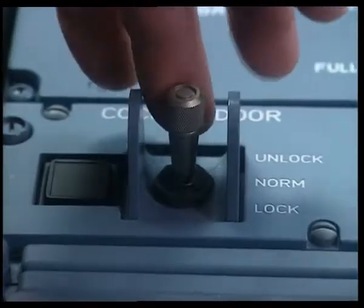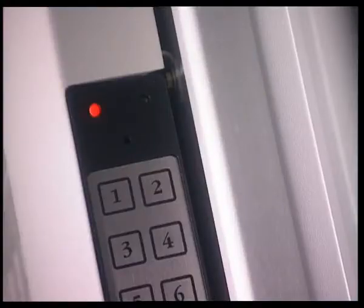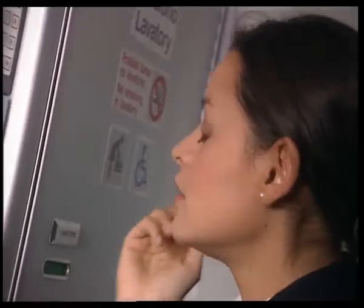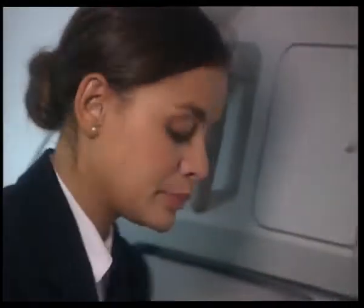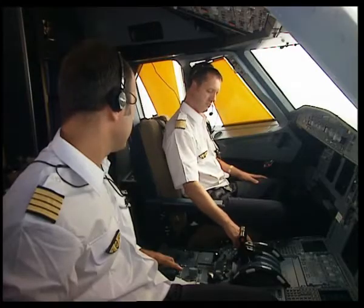It's a bit suspicious. The captain moves the toggle switch to the lock position. The open light remains extinguished. Now if we look at the code pad, the red LED is lit, confirming the door is locked. Be careful — automatic door opening, the code pad and the buzzer are inhibited for five minutes. The purser realizes that cockpit access is inhibited and has to use the interphone to contact the cockpit crew.